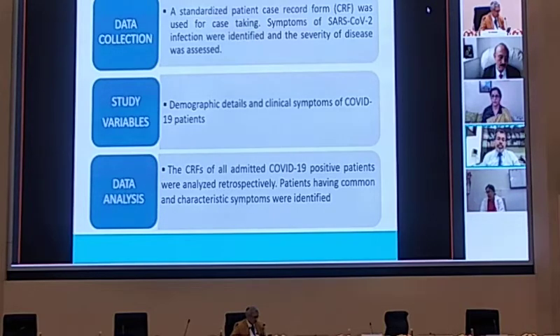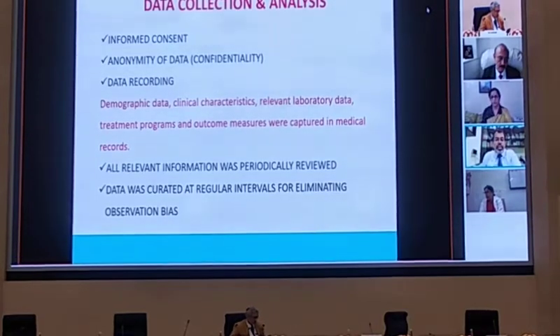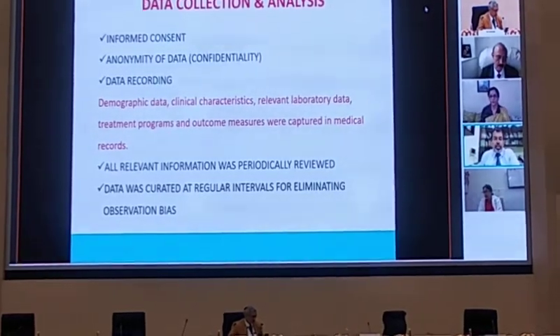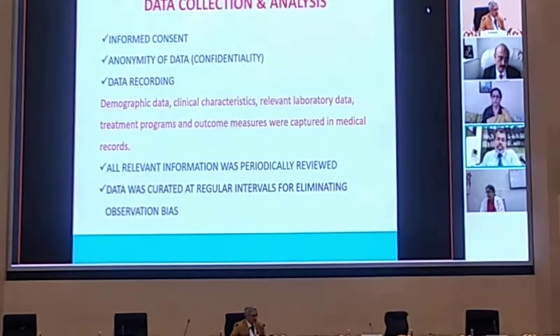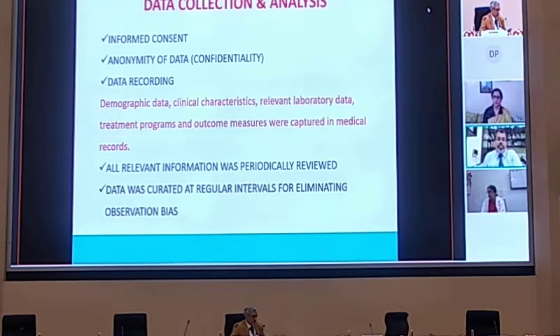The common characteristics of patients were taken for analysis. While doing data collection, we ensured the basic protocols of an observational study, including informed consent of the patient and data confidentiality. The data recording was done in the given pro forma for demographic data, clinical characteristics, available laboratory data, treatment programs, and outcome measures — all captured in the medical report. Information was periodically reviewed in regular review meetings where all data was curated, and unnecessary data was removed to prevent observational bias.